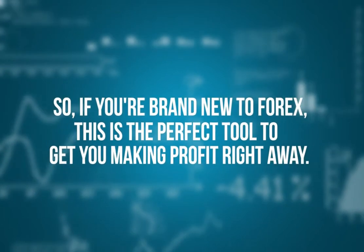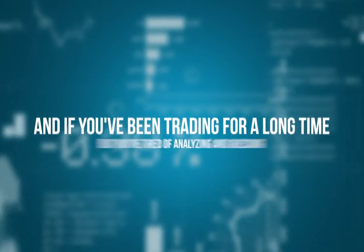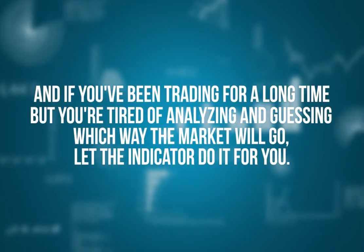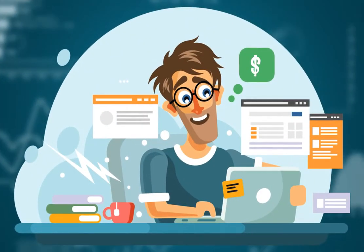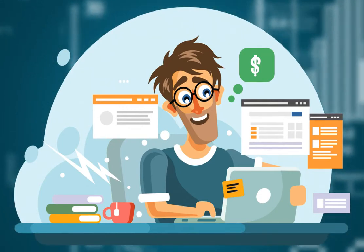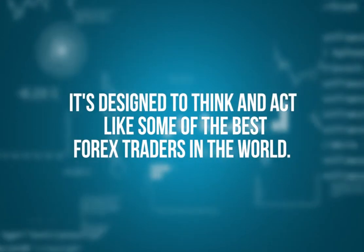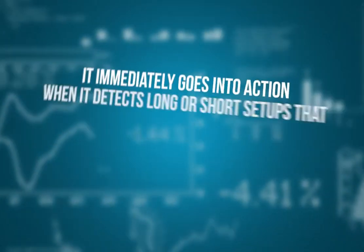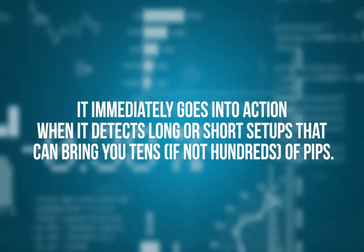So, if you're brand new to Forex, this is the perfect tool to get you making profit right away. And if you've been trading for a long time but you're tired of analyzing and guessing which way the market will go, let the indicator do it for you. Technology has made it so easy now that analysis and thinking has become a thing of the past. The algorithm built into the indicator does all that — it's designed to think and act like some of the best Forex traders in the world. It immediately goes into action when it detects long or short setups that can bring you tens, if not hundreds, of pips.